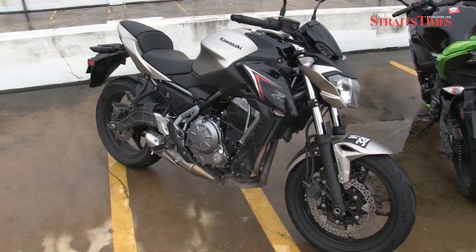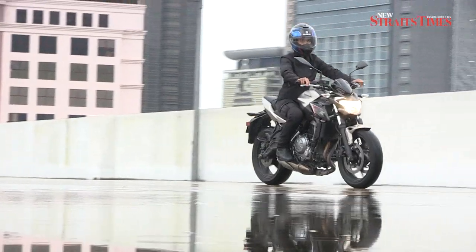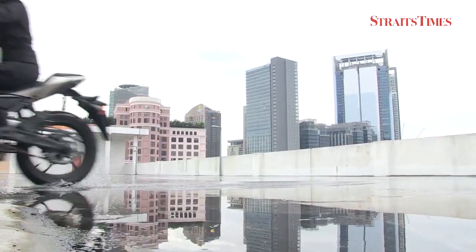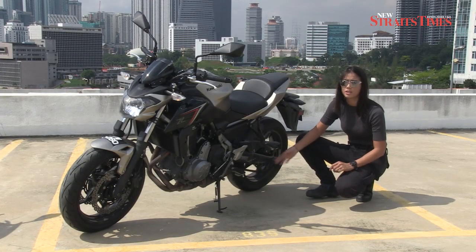On the Z650, the seating position is more upright and relaxed. It's not just the looks that have changed though — under the skin, these bikes have improved a lot. They feature an updated engine and also a new gull-arm swingarm.